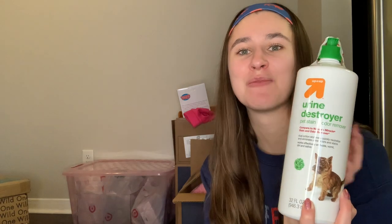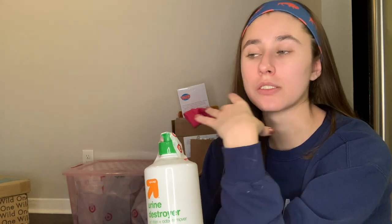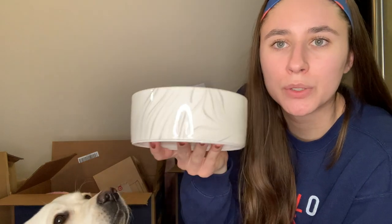I got this urine destroyer from Target because apparently you want to destroy the scent after they pee somewhere in the house — otherwise they'll smell their own pee and think it's okay to pee there again. This is her water bowl — it's cute and marbled, and short enough for her to reach. Most things I ordered are from Chewy, Amazon, or Target.